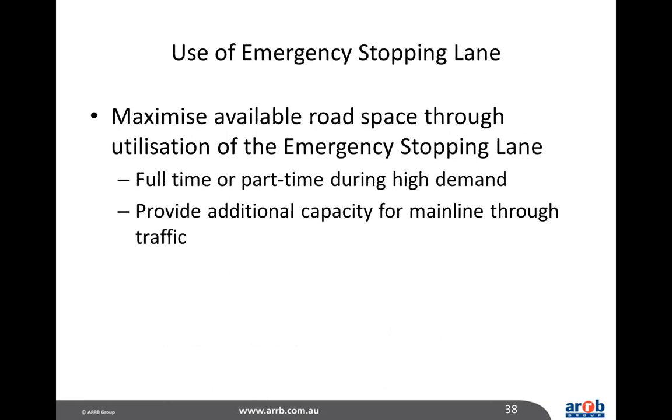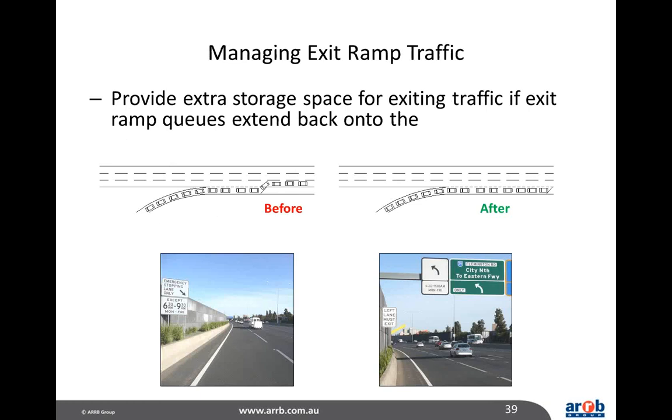Other traffic management tools for a managed motorway include the use of emergency stopping lanes, which can maximise available road space through utilisation of the shoulder area — either full-time or part-time during high demand — providing additional capacity for mainline traffic with minimal change to infrastructure. Managing exit ramp traffic may also need to be considered where high entry flows or inadequate ramp or interchange capacity might cause vehicles to queue back onto the mainline, affecting mainline flow, creating turbulence and reducing capacity. Sometimes there are simple solutions; other times you may need to increase ramp or interchange capacity.